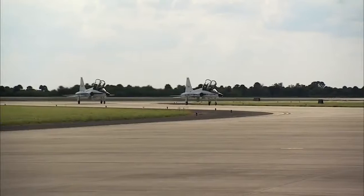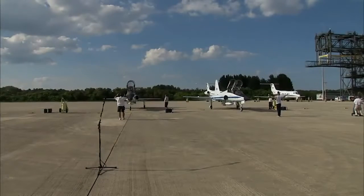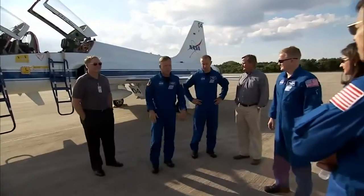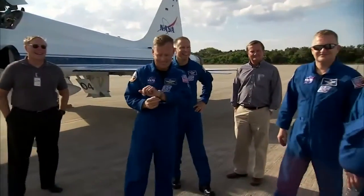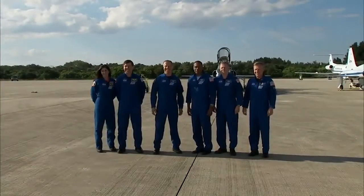The six crew members flew in T-38 jets to Kennedy's Shuttle Landing Facility on Tuesday, October 12. They were greeted by Shuttle Launch Director Mike Leinbach, astronaut Jerry Ross, and media gathered for the crew's arrival.